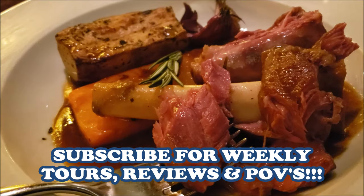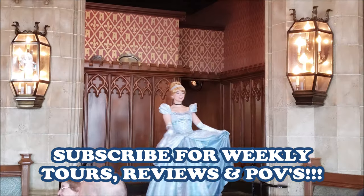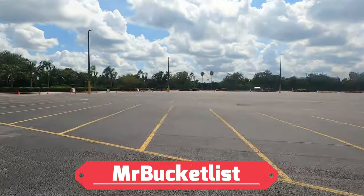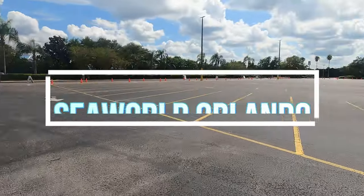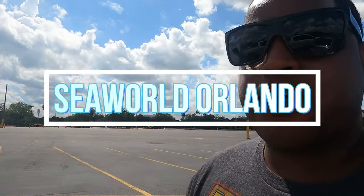What's up people, it's your boy Mr. Bucket List. It has been a while since I've been to this park and like usual it's pretty dead. I'm currently at SeaWorld Orlando, so what I'm gonna do is go to the Sharks Underwater Grill and eat there for the first time — I've never even been inside. I always walk past it, so I'm finally going inside.